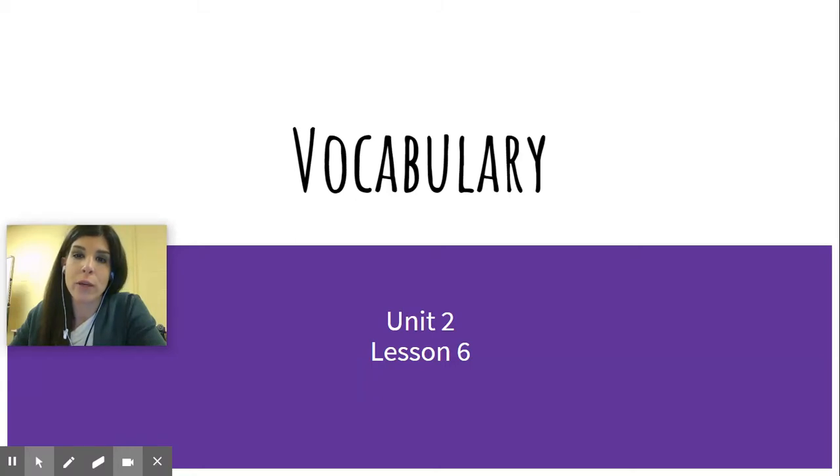Hey guys, so I'm going to be helping you out a little bit with your vocabulary for your story that you're doing in class. I'm going to be reviewing the vocabulary to help you have a better understanding for when you're reading the story, so you'll have a little bit more background knowledge to understand the context that it's being used in.